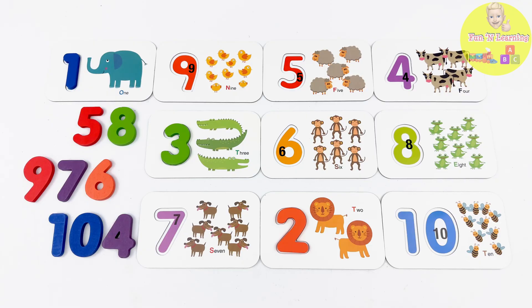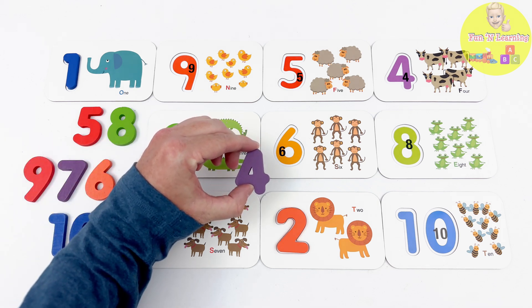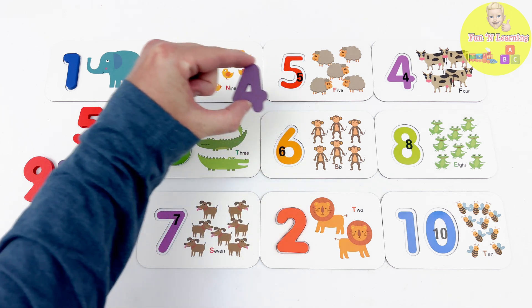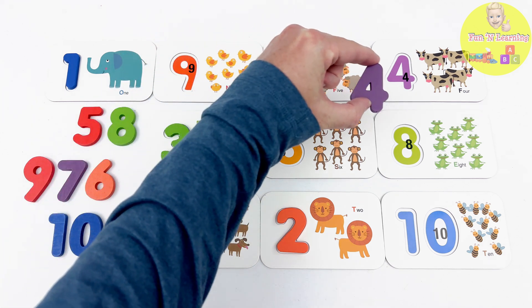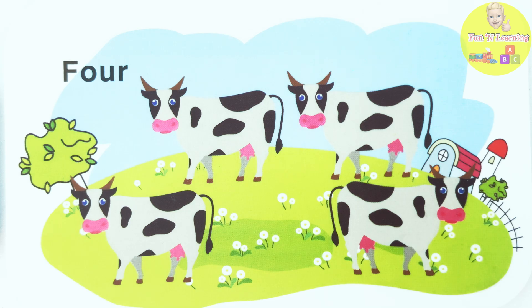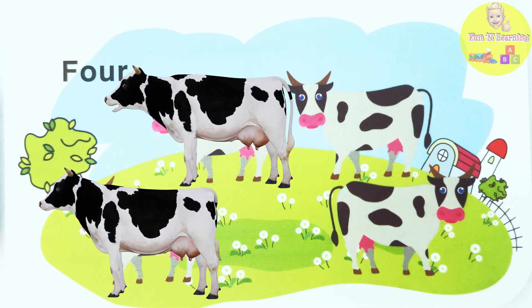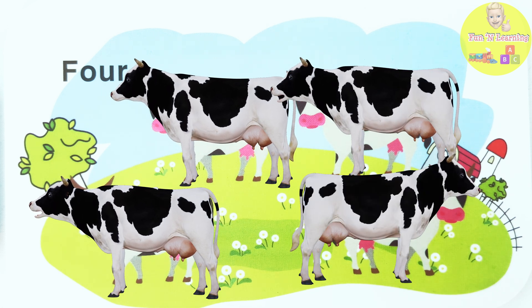The next number we are looking for is the number 4! Look! This purple piece is the number 4! Now to find the flashcard with the number 4! Here it is! What animal is this? Cows! That's right, it's cows! We have 1... 2... 3... 4 cows!